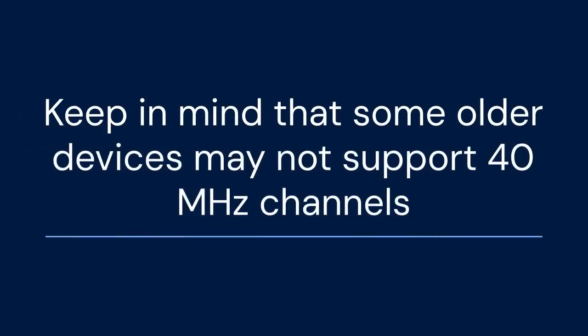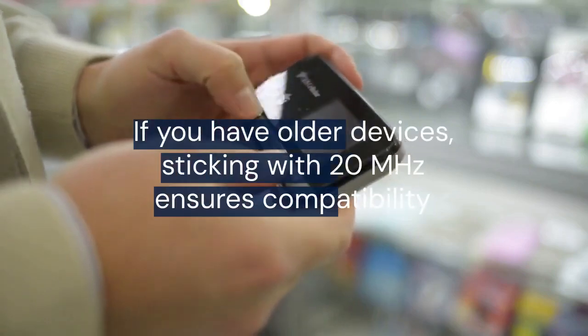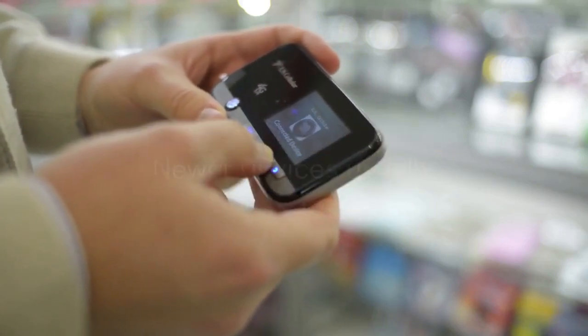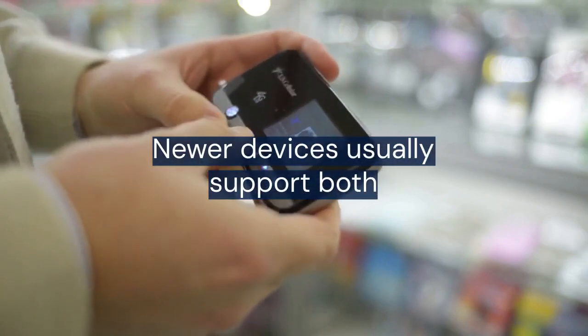Keep in mind that some older devices may not support 40 MHz channels. If you have older devices, sticking with 20 MHz ensures compatibility. Newer devices usually support both.